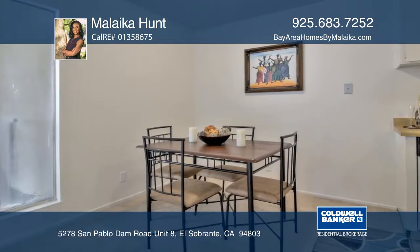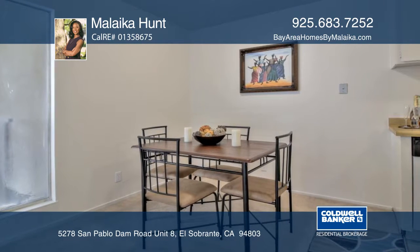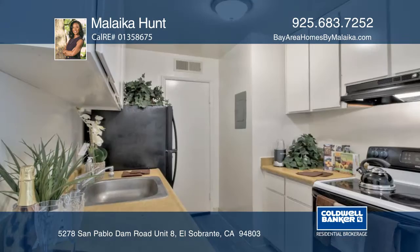The master has a walk-in closet with shelving. Updates include fresh interior paint, carpet, and vinyl flooring.